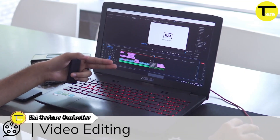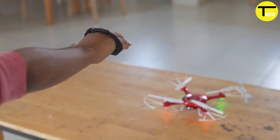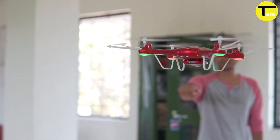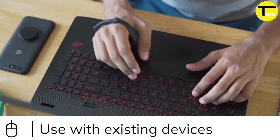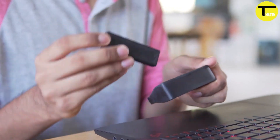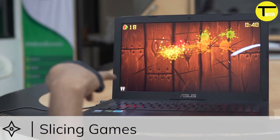The KaiGesture Controller is an innovative device that enables users to interact with electronic systems, such as computers and gaming consoles, through hand gestures. Utilizing advanced motion sensing technology, it tracks and interprets hand movements, allowing users to control various functions without the need for physical contact or traditional input devices like keyboards or mice. This controller comprises a compact wireless device worn on the hand or placed on a nearby surface, employing sensors including accelerometers and gyroscopes to capture hand motions and convert them into digital commands.